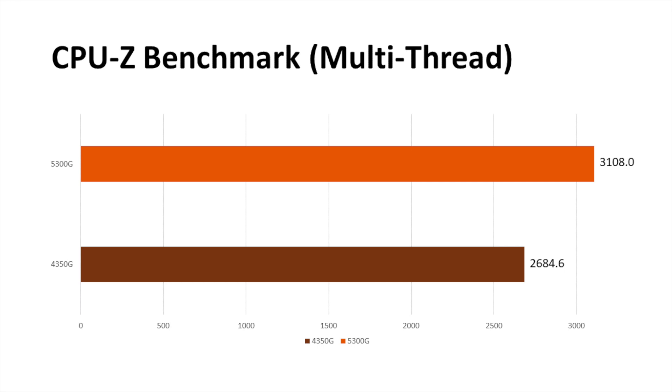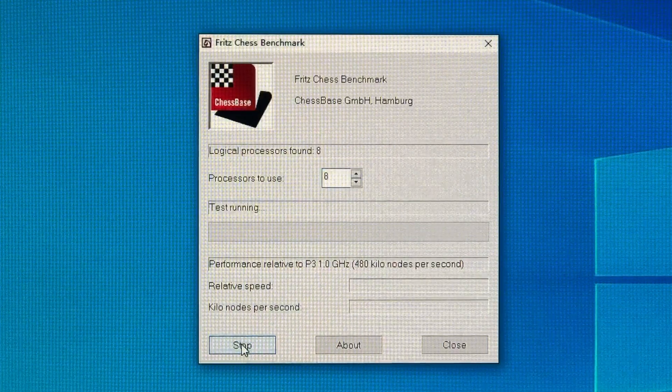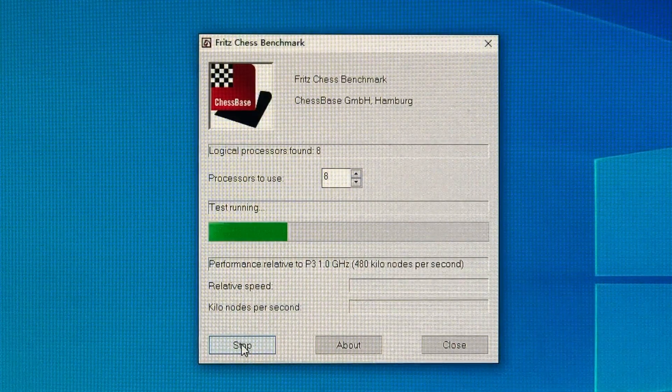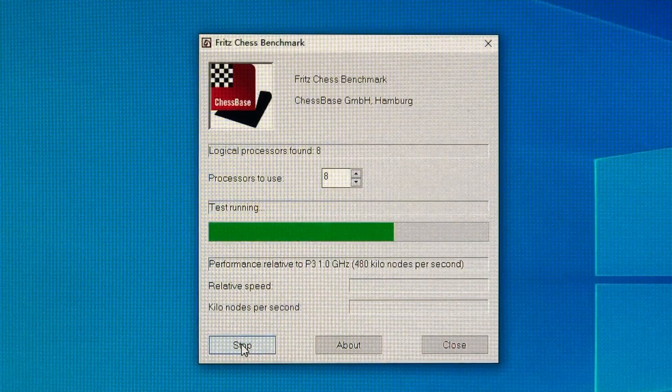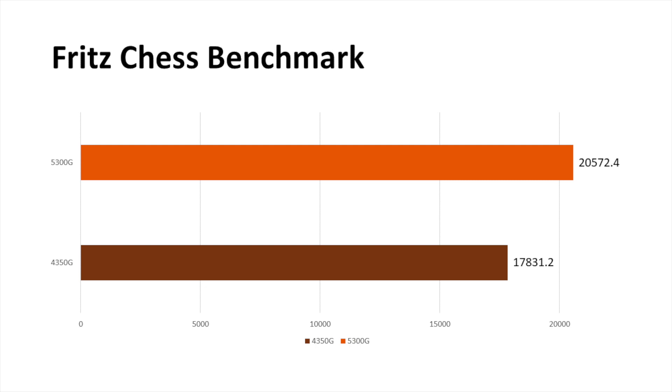Similarly, in multi-thread comparison, this lead remains the same. For the Fritz benchmark, results are averaged from 5 runs to prevent individual errors. I won't be surprised that the 5300MG also remains about 15% faster, as could be referenced from the CPU-Z benchmark testing.